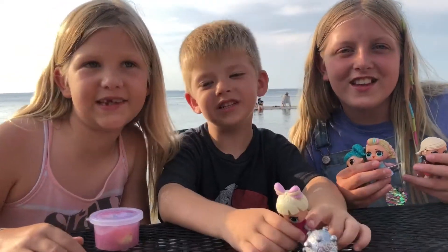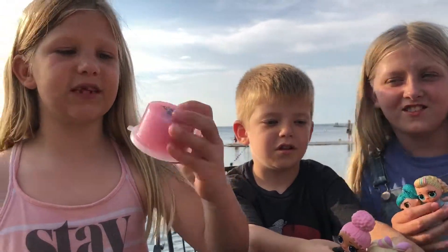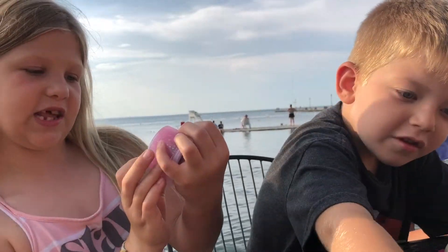Hi! Welcome to Crosley's Toy Party! Today we have some pink glitter slime.